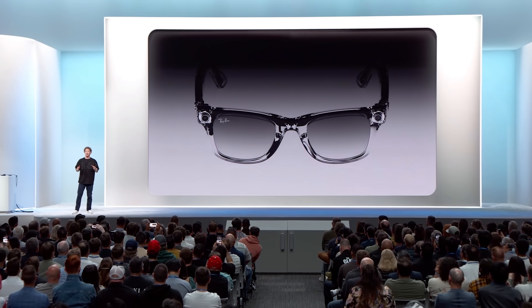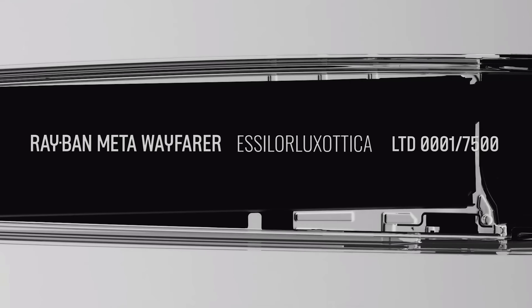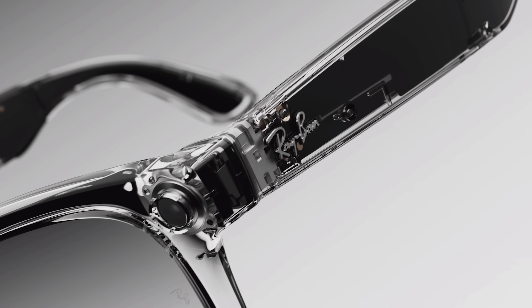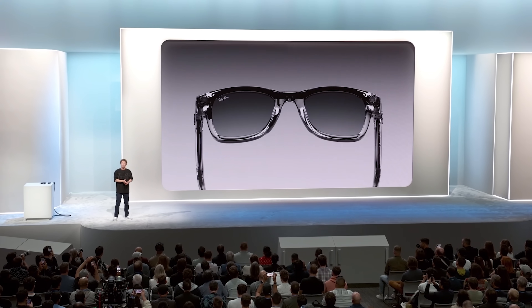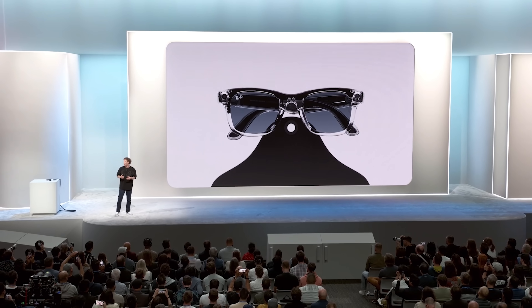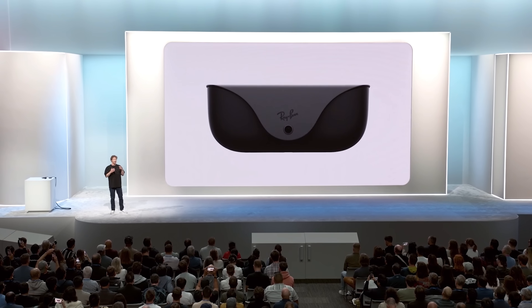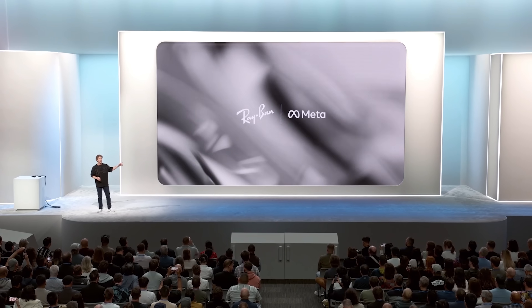Today we are dropping a limited edition of clear, transparent frames. I think this is a neat vibe — you can see the technology in them. For the first few versions, we spent so much energy designing the glasses to basically hide the technology and make them look like normal, stylish glasses. But now I think people are starting to appreciate what makes them special, and having a design that celebrates that is pretty awesome.